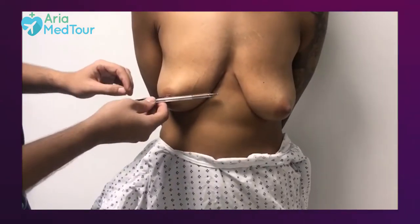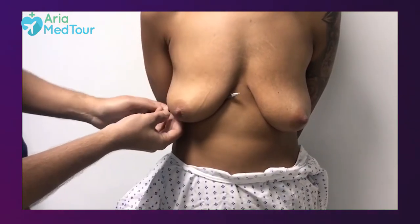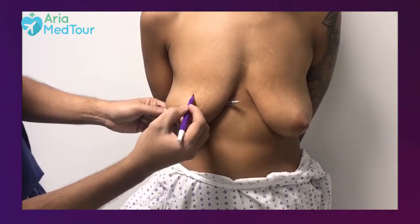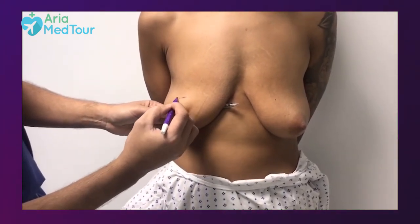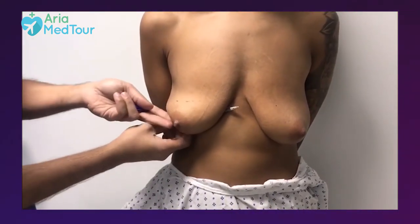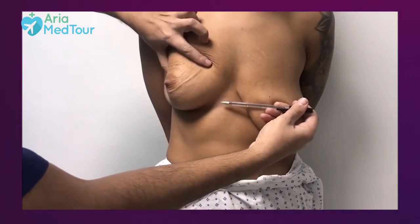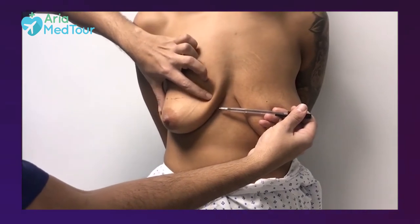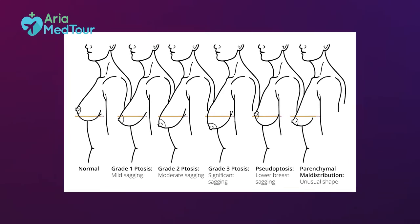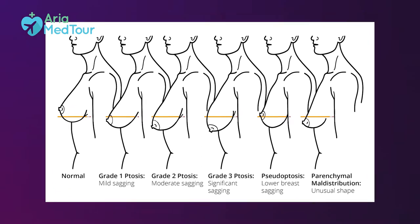If your breasts are sagging and the nipples point downward or are no longer in the center of your breasts, you need a breast lift. To test this, you may want to carry out a pencil test at home. Just place a pencil horizontally in the inframammary fold, that is the fold under your breasts. If the pencil falls on the ground, your breasts are normal and you probably don't need a breast lift. But if it remains there, then you should see how severe the sagging is. This can be determined by checking the height of the nipple in respect to that of the inframammary fold or the pencil.